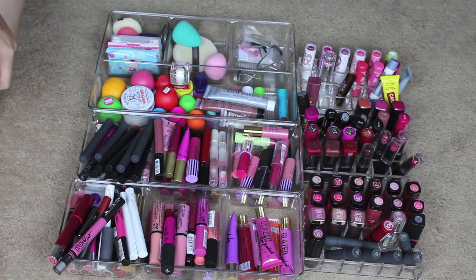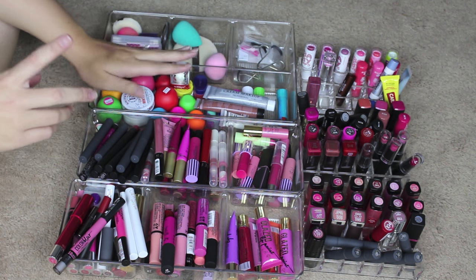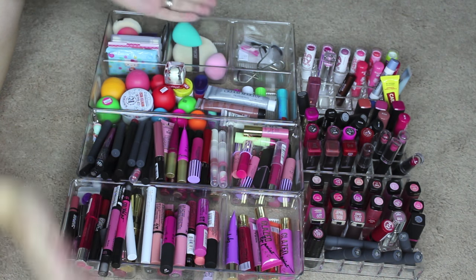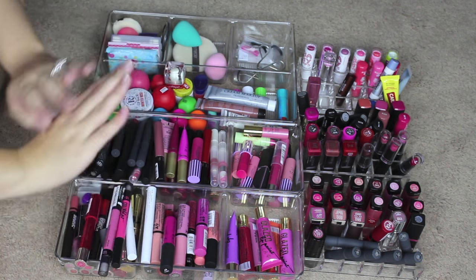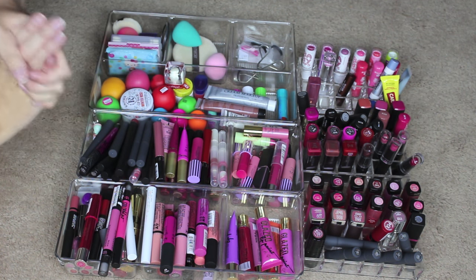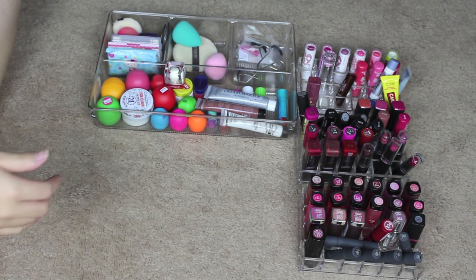We've finally come to the thing I was dreading the most — my lip collection. Whether it be chapstick, lip gloss, lip balm, lipsticks, liquid lipsticks, or matte lipsticks, I have all sorts of things. I'm going to start because I've had anxiety about doing this for a while. I've completely outgrown my storage, so I really need to declutter and get rid of things I either don't like the formulation, don't like the color, or have multiple dupes of. I'm going to start with my lip balms because those seem a little less daunting — I have the least amount of them.